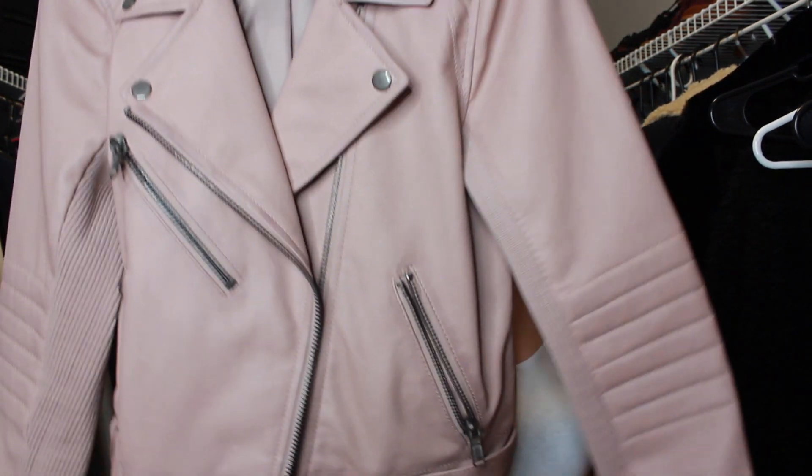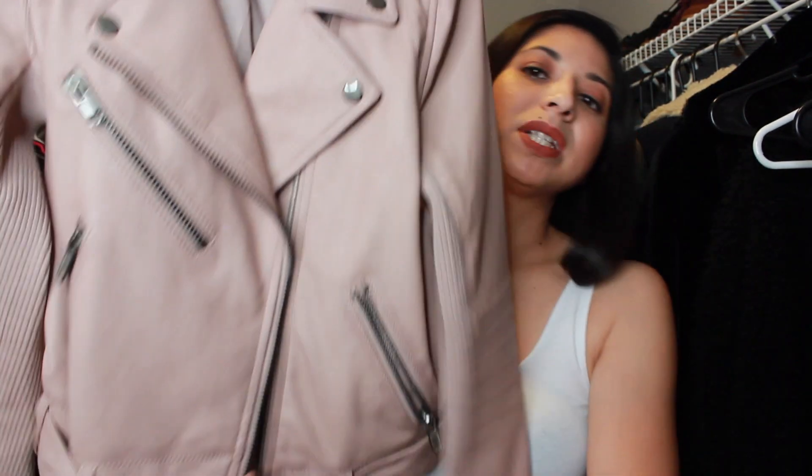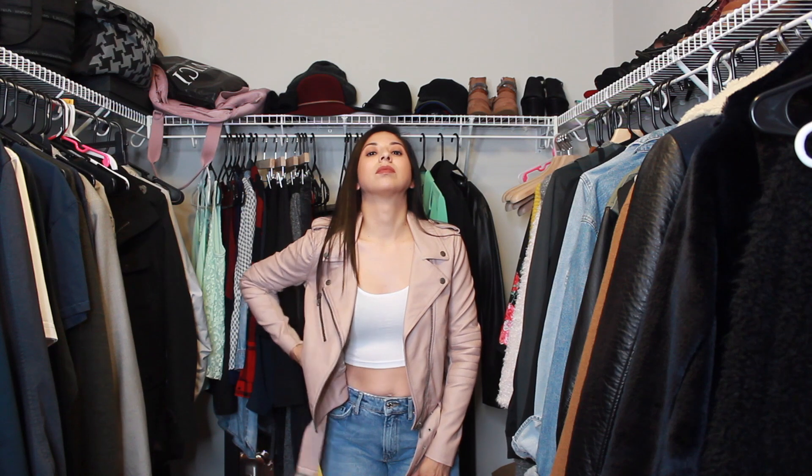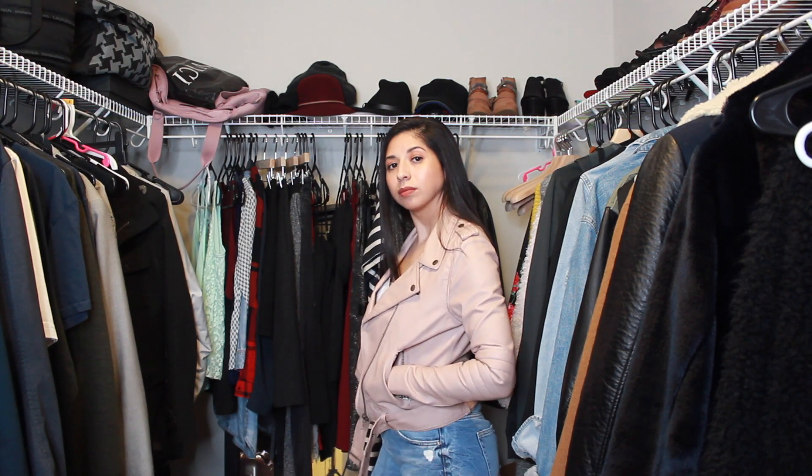The next thing is this beautiful pink jacket — it's faux leather and I got it at H&M. I would have preferred it in a ten but this is actually a size eight. It fits really nice and snug and when I tried it on I was like, 'Yes, I'm going to wear this with so many things!' But ever since I bought it, it just sat there. It has zipper detailing on the sleeve, a bunch of cute zippers on the front, and you can tie it. I like to call this color dusty rose — beautiful dusty rose jacket that I never wore.